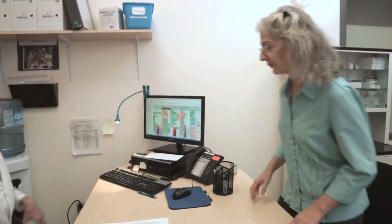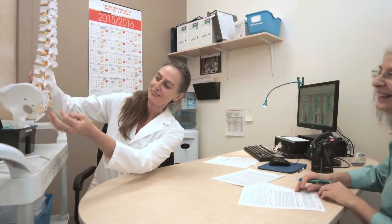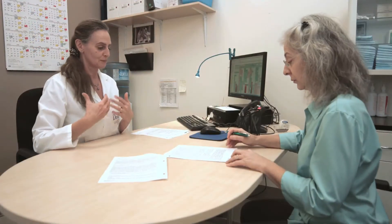All information about the procedure, including potential risks, is given to the eligible participant in detail before the procedure. All questions are answered and enough time to reflect is given in order to allow a fully free and informed consent.